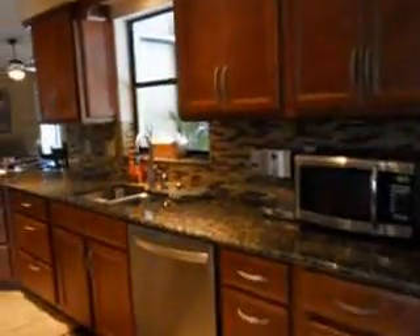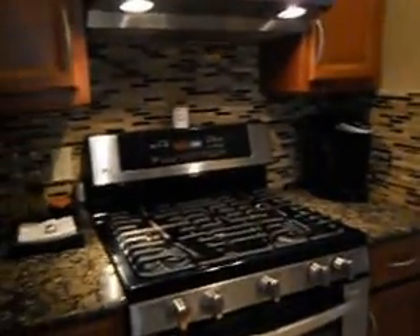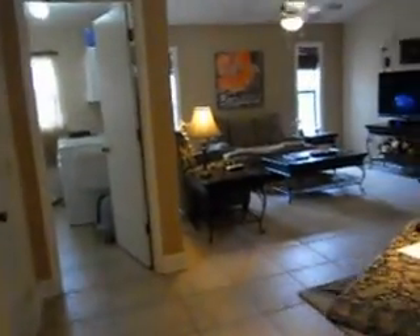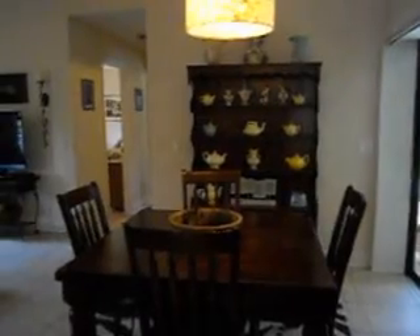We'll walk through the very beautiful kitchen — granite, wood cabinets — and the best feature of all is the gas stove, and of course that beautiful upgraded LG refrigerator-freezer. This is the family room and breakfast area, with a utility room right next door.